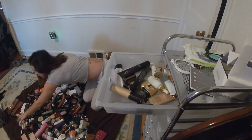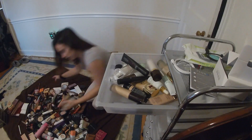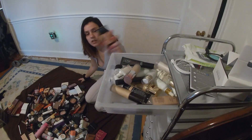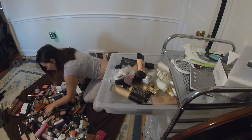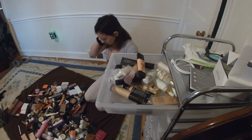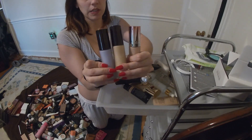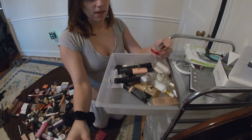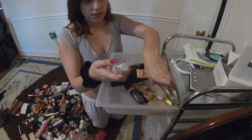I'm basically just looking for all my primers. I think this is all of them. These are the two Becca primers — really good, my favorites. And then I've got this Flesh primer, which I believe is an illuminating primer. This is the Spotlight Illuminating Primer from Physicians Formula. Physicians Formula is a really good drugstore brand. So is Joa.